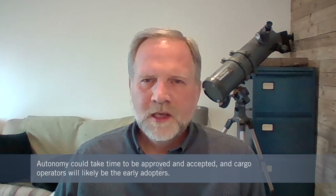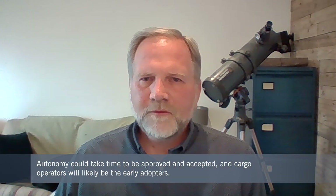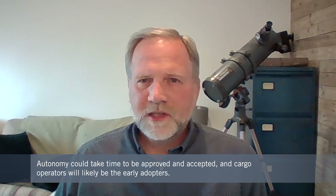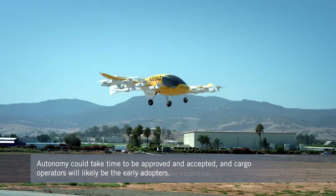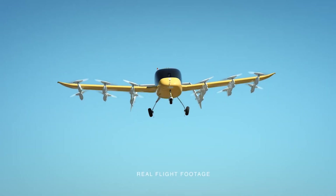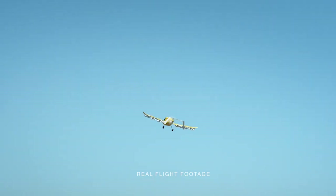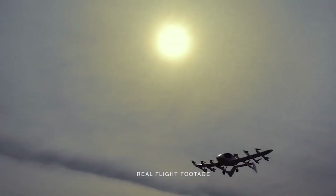Overall, autonomy is the future — it's just going to take time to get there. Early adopters will likely be on the cargo side, since no humans are being carried. On the passenger side, over time there will be fewer requirements for pilots, who may become more like operators. Cargo operations offer the early opportunity to prove the technology quickly, and then the rest is about social acceptance.